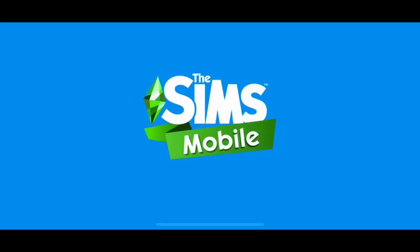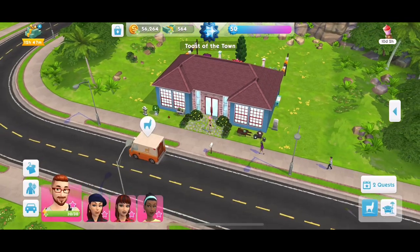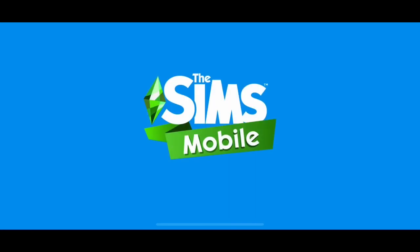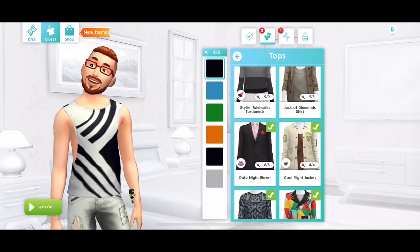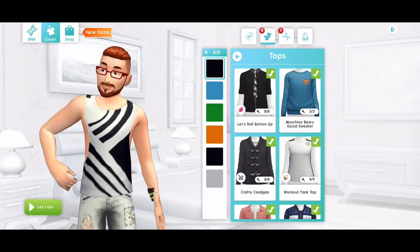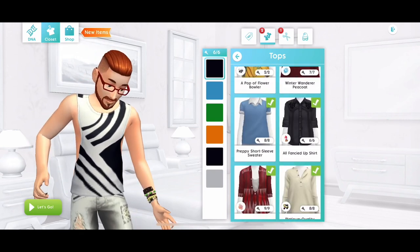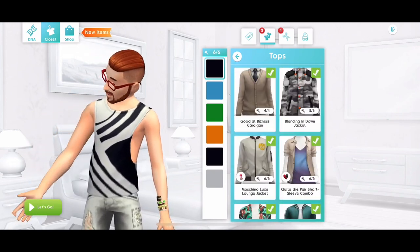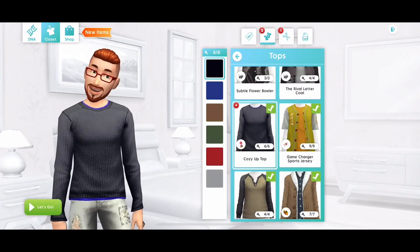You also get some fashion gems and some llama zoom tokens. Now let's have a look at the males — I do actually really like the top you get for males. I've decided to put it on David, so I'm just scrolling down to try and find it. I'm not sure what packs these come from in Sims Mobile.